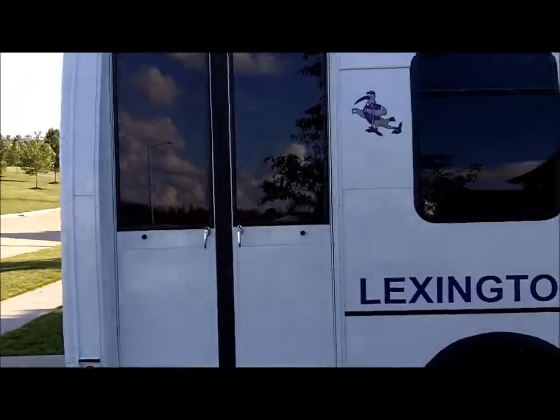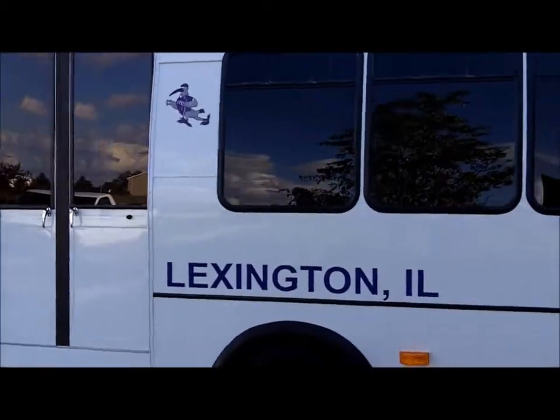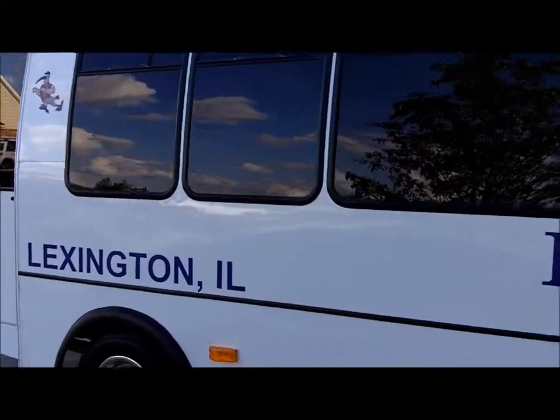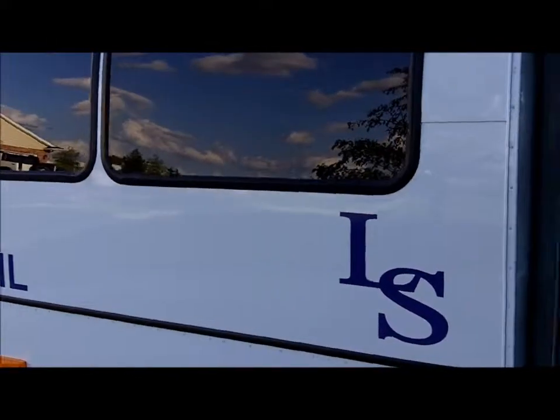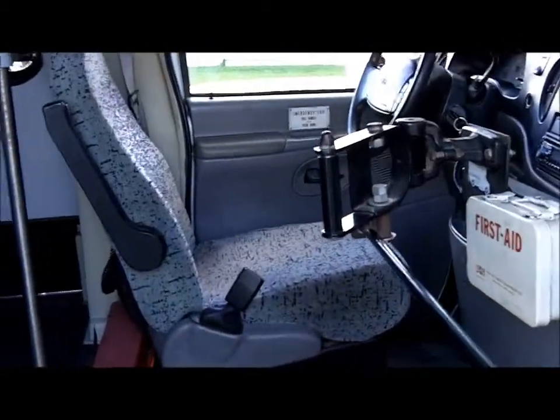We've had it since December. I bought it used in December. We did a lot of work to it — had a lot of friends help me out. It's been a winter project. Men like us usually have a winter project. Instead of refinishing our basement, I decided to work on the bus, a.k.a. the jet.